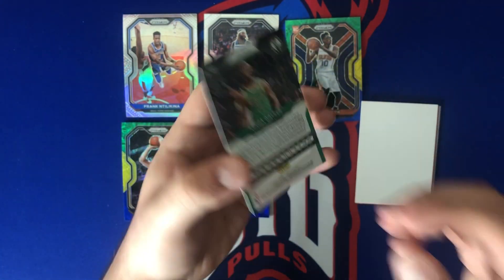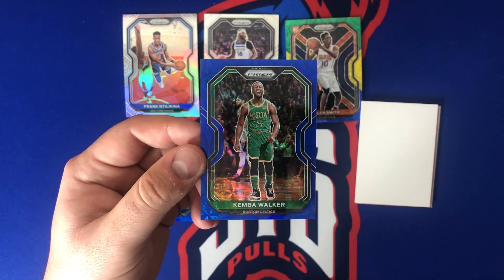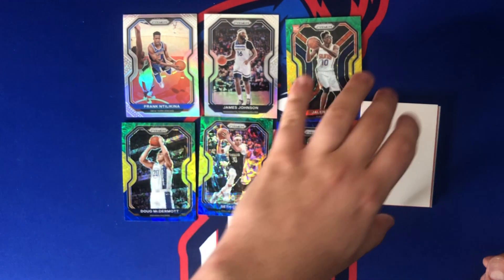Kemba Walker — this should be out of 49, so 15 to 49 blue scope. This is a new color this year. I hit Kemba in my Contenders First Off the Line box as well.